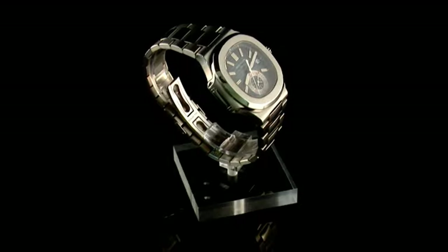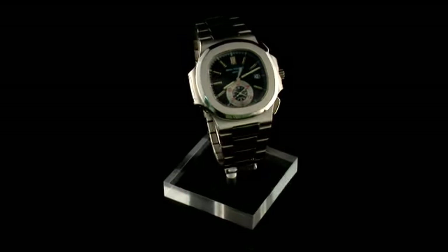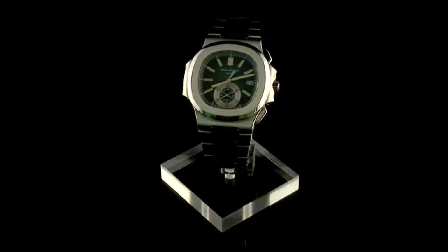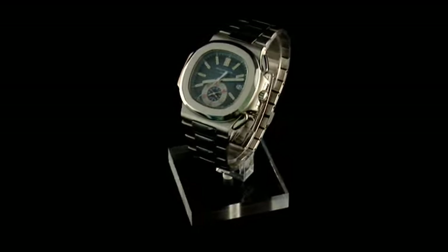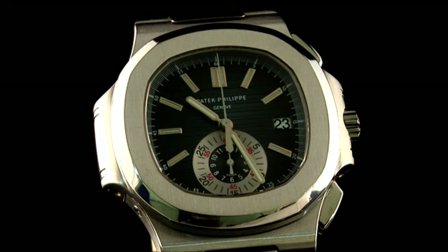The front cover of our January specialist sale features this Patek Philippe Nautilus chronograph reference 5980-1. The first Nautilus model was conceived back in 1976 by legendary watch designer Gerald Genta. It was one of the first luxury steel sports watches, and its unique case shape emphasised the water-resistant qualities of the watch by echoing the design of portholes found on marine craft.